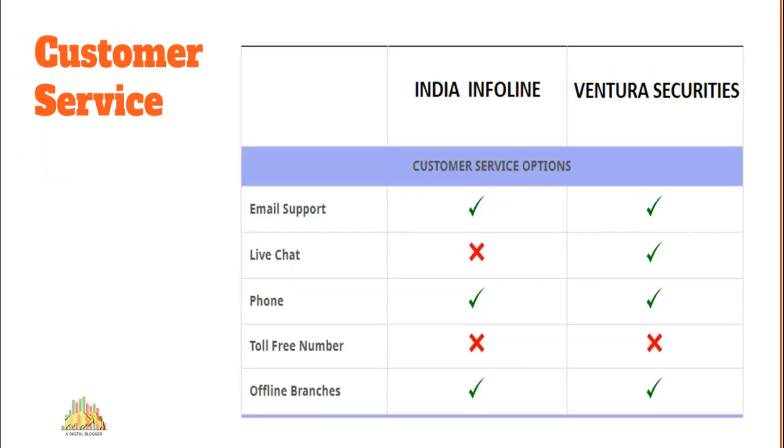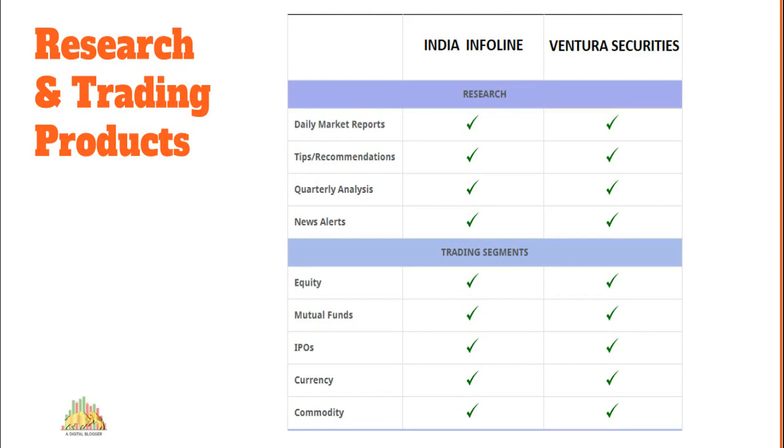On customer service: IIFL offers fewer communication channels — email support, phone, and offline branches — while Ventura Securities also offers live chat on an intermittent basis, though it's not a regular feature. However, in terms of quality of response and time taken to resolve problems, IIFL does a better job than Ventura Securities. So if you're looking for customer service at a decent level between these two stock brokers, you can pick IIFL.